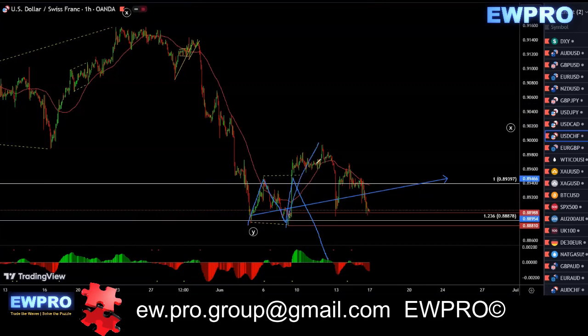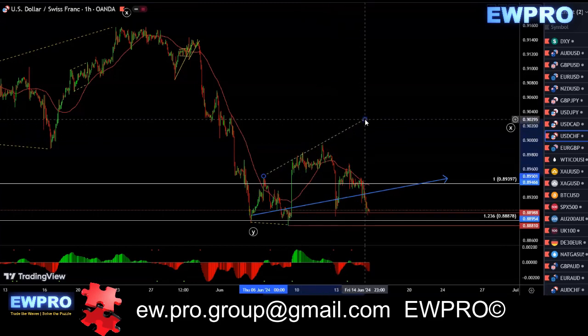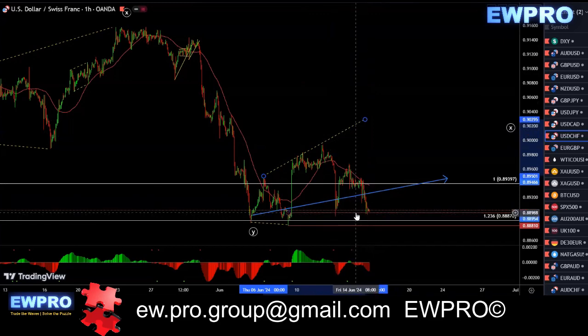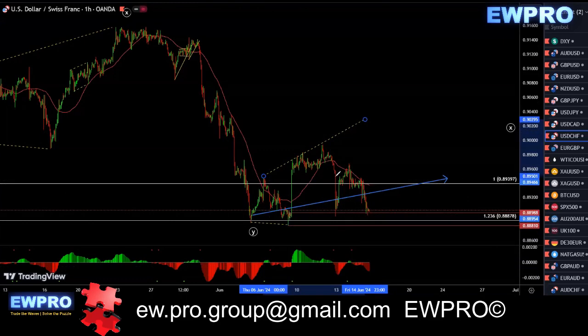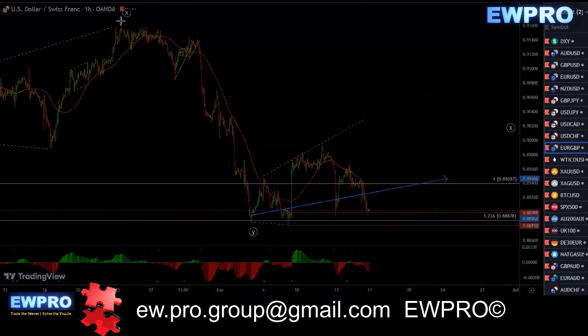I was looking for a flat on the smaller timeframes — like an A, B, just get a C up in here, and then more downside. Instead it gave us that impulse up and another impulse down. It's all looking impulsive at this stage, so it's hard to find the correction. At this stage I'd definitely be leaving it alone. We don't have a bull hidden here to go up and break this top, so I'd definitely be staying out of it until you get that time factor.